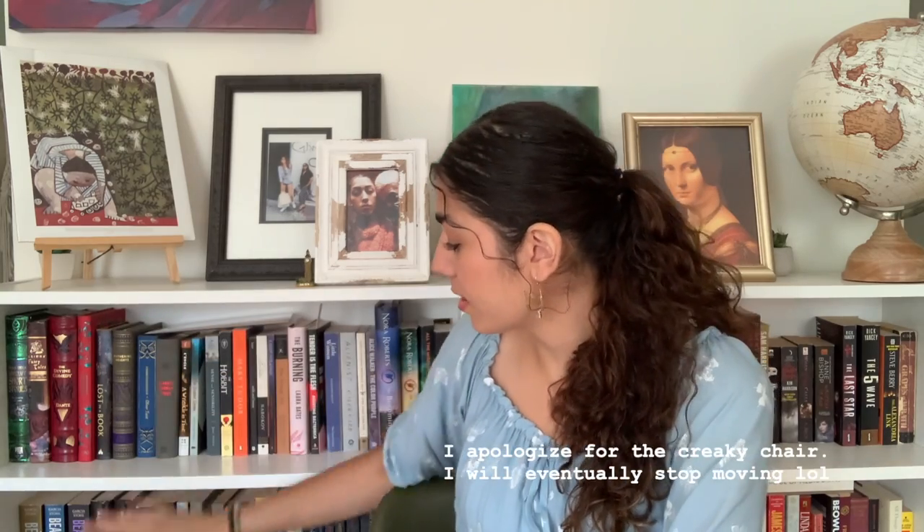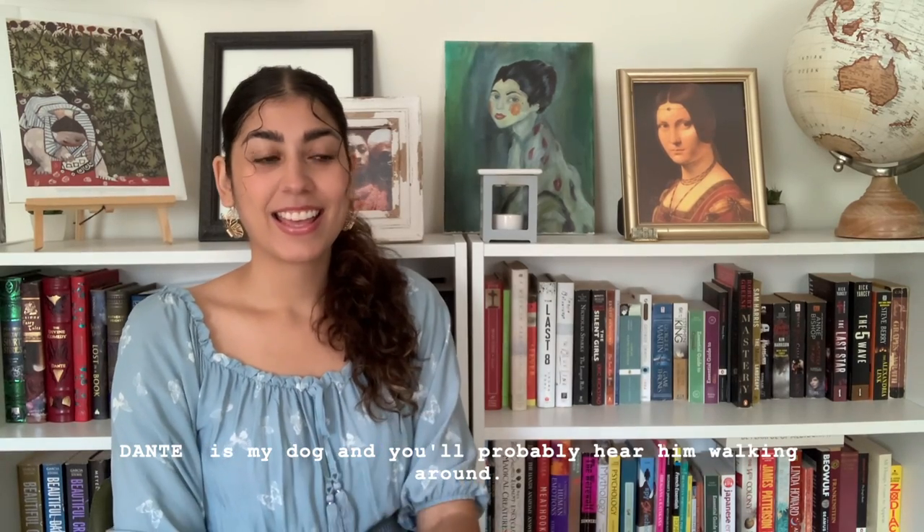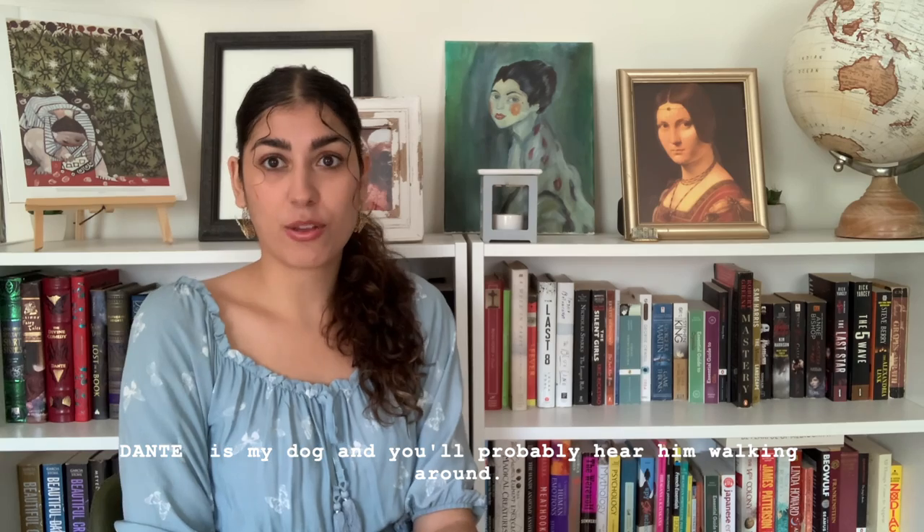I just have two bookshelves — the Billy bookcases from Ikea, just the shorter ones. Three levels. This bottom shelf is actually where all of my children's books are. And I'm going to be showing you guys a few of them because, honestly, where I find most of my inspiration is from reading other books.